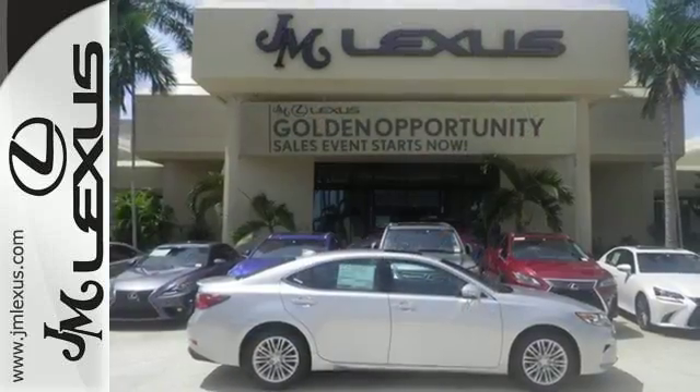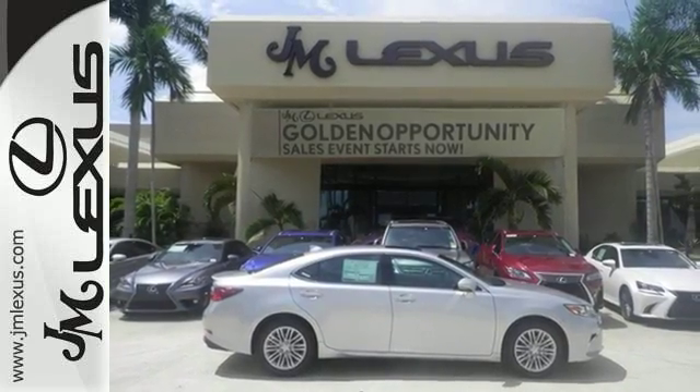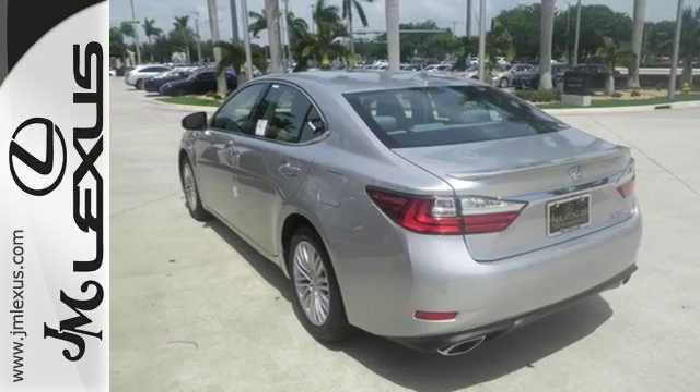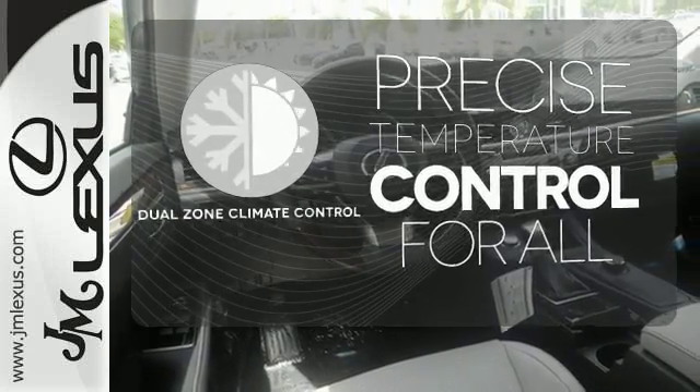You will find high-tech conveniences throughout, with a Lexus Inform Remote app and Safety Connect, high-speed dynamic radar cruise control, and Siri Eyes Free. No one will complain about the temperature with dual-zone climate control.